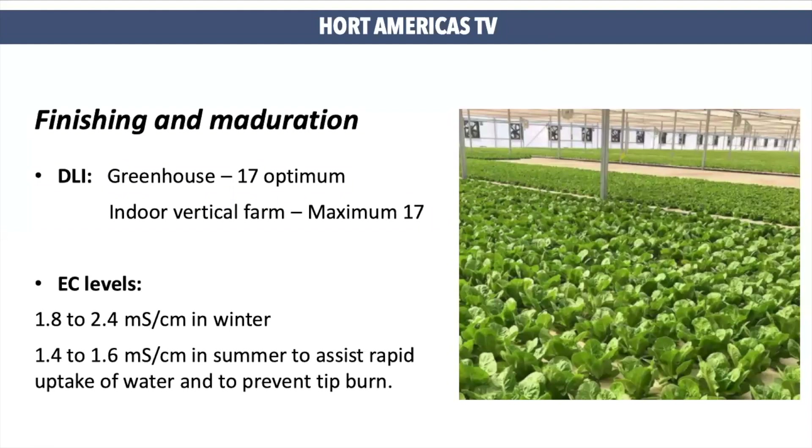The last stage is finishing or maturation. This is the stage when the plant can receive the most light. You can adjust your light in vertical farming systems to provide a maximum DLI of 17. If you are working inside the greenhouse, remember you can go above 17 without having any problems. EC levels will be maintained the same as in our transplant phase.